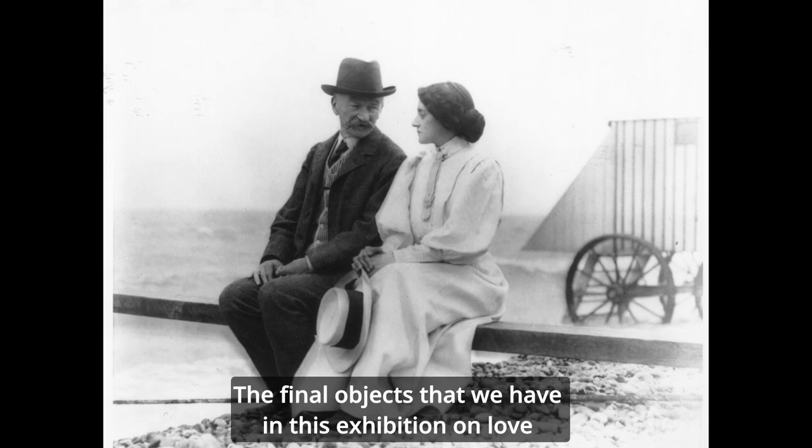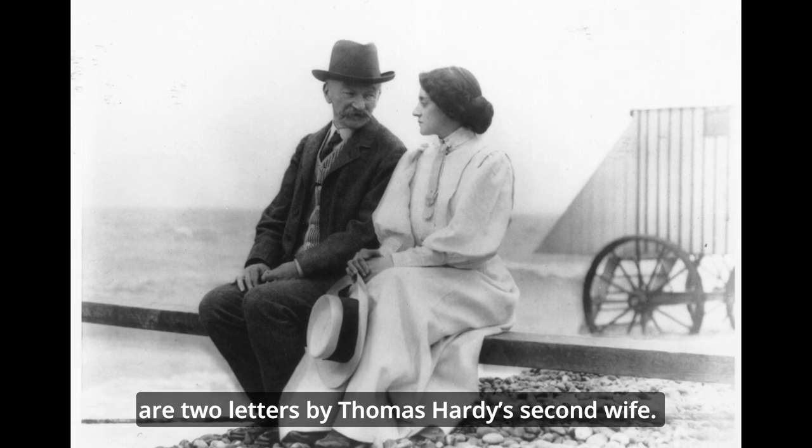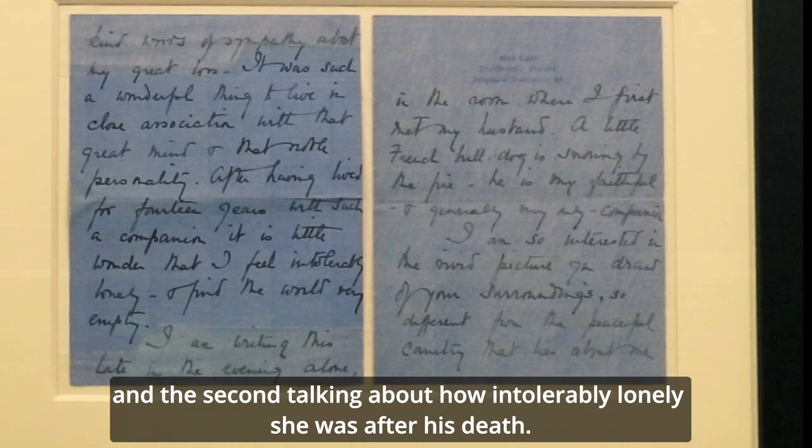The final objects that we have in this exhibition on love are two letters by Thomas Hardy's second wife — one talking about her happiness after their marriage, and the second talking about how intolerably lonely she was after his death.